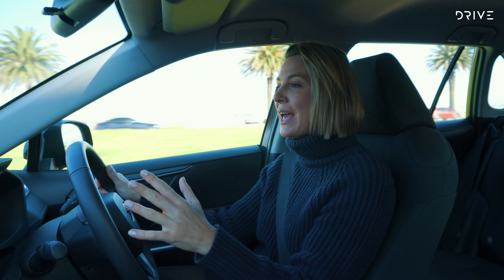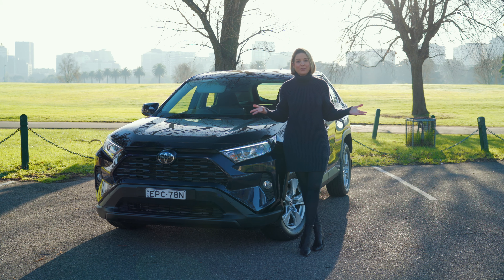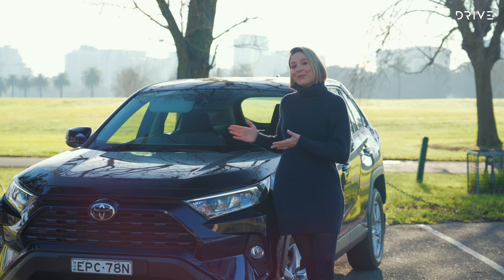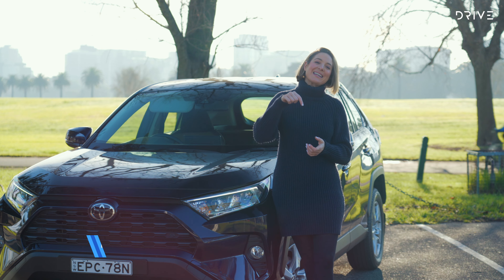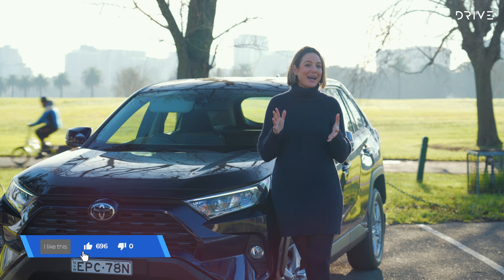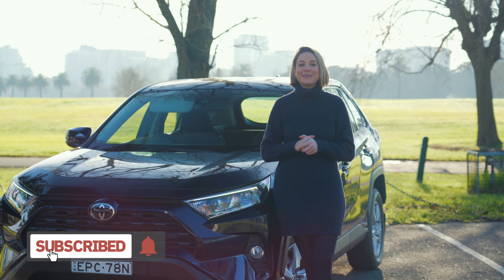So there you have it — the Toyota RAV4 GX. Still stylish, still practical, and an exceptional everyday drive. Worth the wait? I think so. As the saying goes, the longer you wait for something, the more you appreciate it when you have it. Thanks for watching. Let us know your thoughts on the Toyota RAV4 in the comments below — would you buy one? Maybe you're on the wait list. Also like, subscribe, and click the bell icon so you get notified when videos like this one go live.